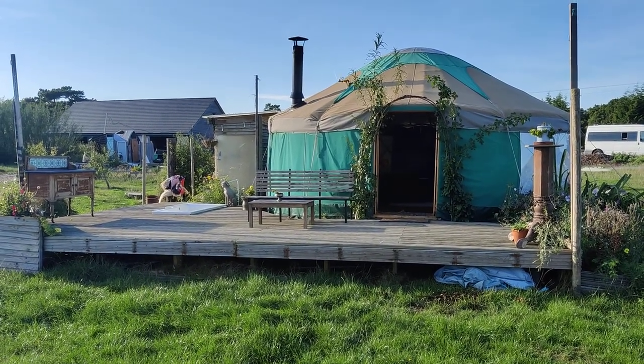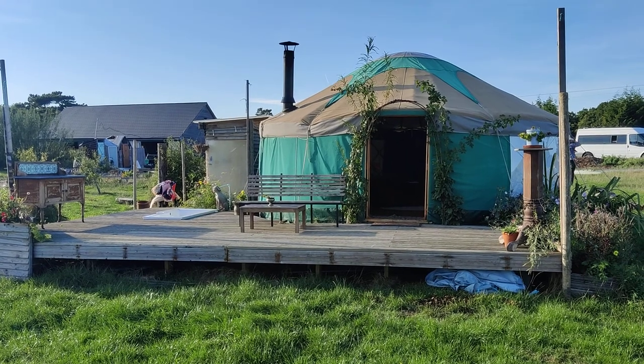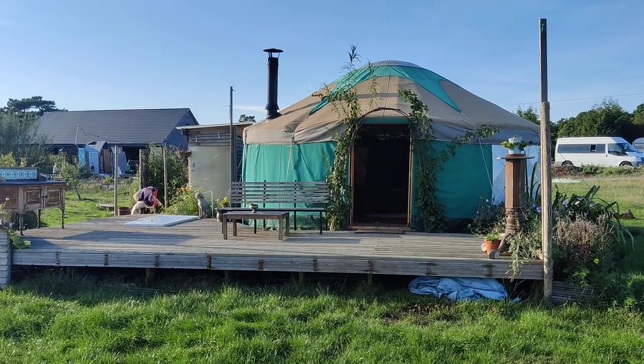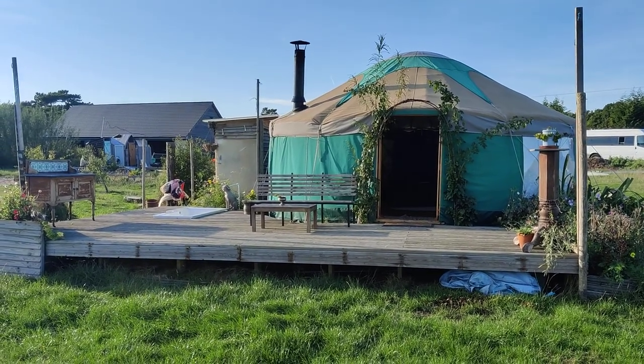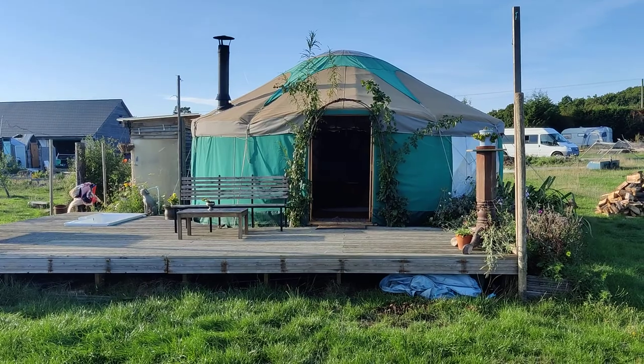Today I just wanted to give you a brief overview for those people who want to see what it's like without having to visit Kent — maybe you're in another part of the country. Just give you an overview of the main features of the yurt, and without further ado let's begin.